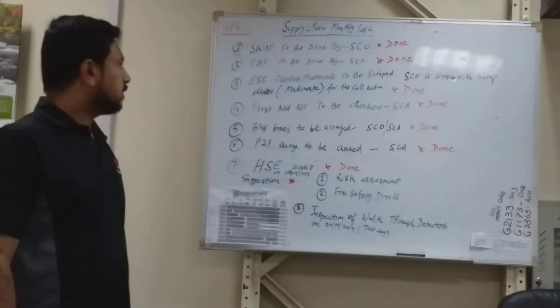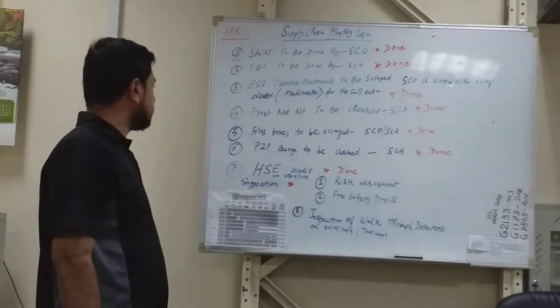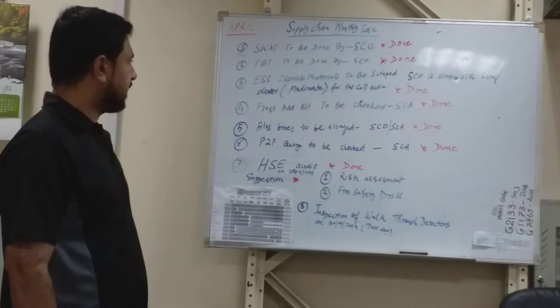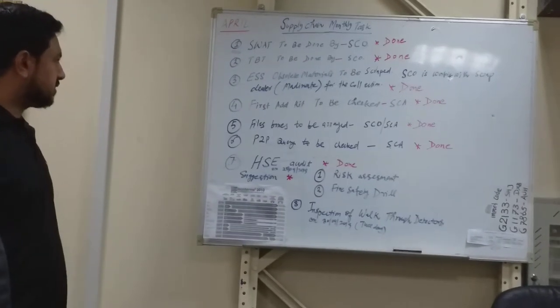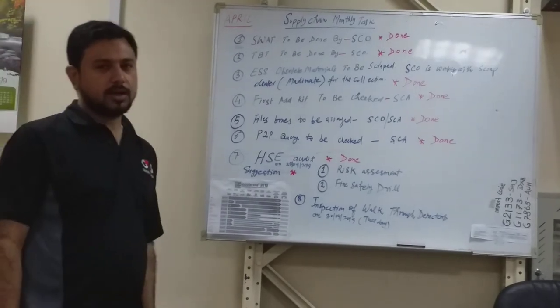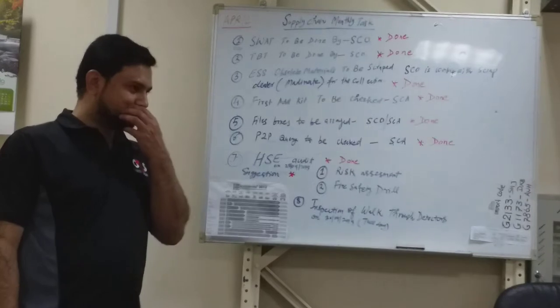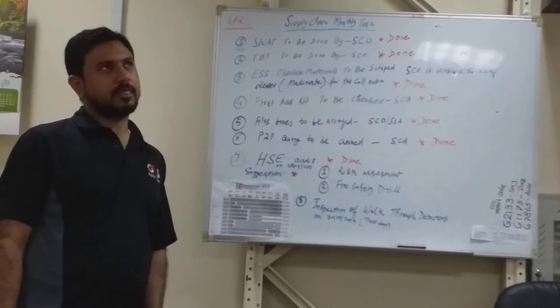The first task was SWAT, assigned to be done by the supply chain official, completed on 25th April. The second task was the toolbox task, assigned to the supply chain officer. The selected topic for the toolbox task was how to reduce work stress.